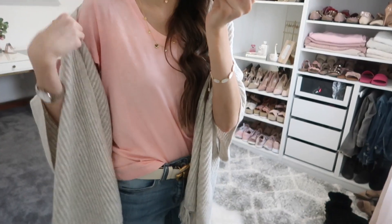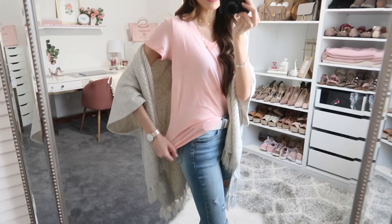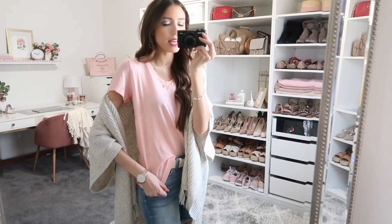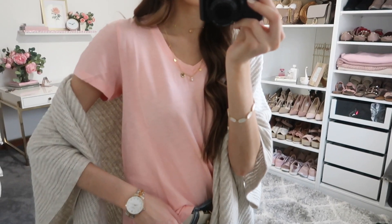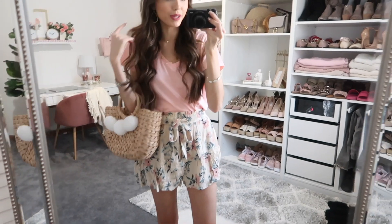I also got this t-shirt here — it's a basic tee but in a pastel coral color which is gorgeous. I think it just really brightens up the look. You can see the true color here.